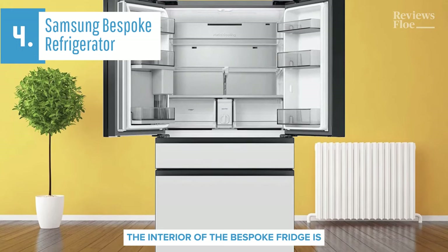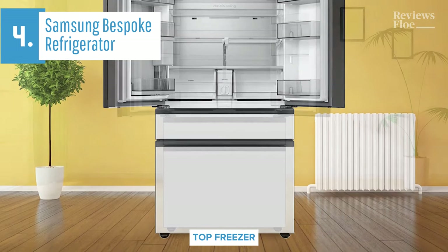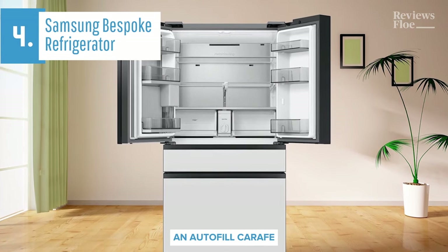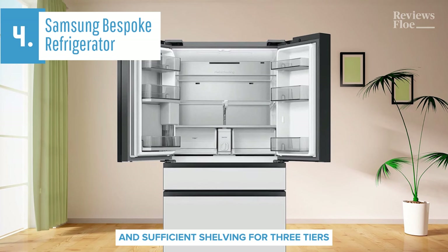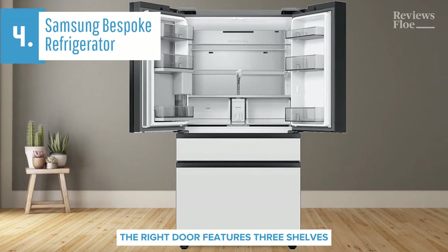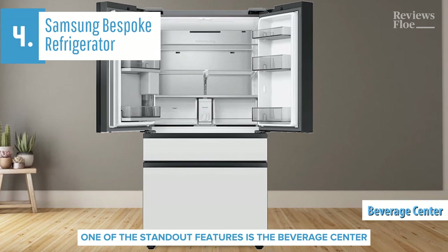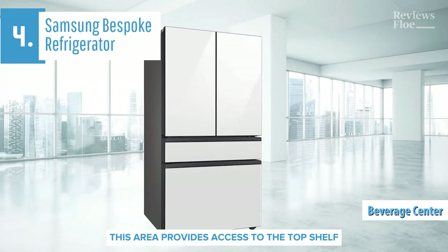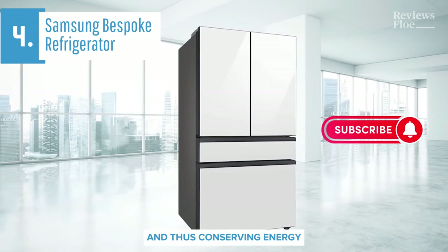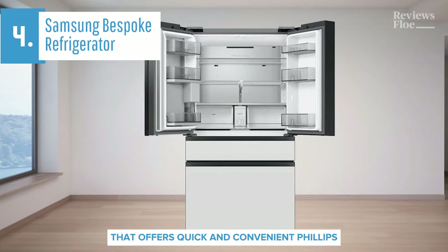The interior of the Bespoke fridge is illuminated by two bright LEDs at the top front. A vertical bar on the right displays the current temperature of the fridge top, freezer, and adaptable middle drawer known as Flex Zone. The Flex Zone also houses basic controls for the ice maker and autofill carafe. The fridge boasts two spacious drawers and sufficient shelving for three tiers, including a slide-back section on the middle shelf for taller items. The right door features three shelves, two of which are deep enough to hold a full gallon of milk. One of the standout features is the beverage center located on the left door. This area provides access to the top shelf, ideal for frequently used liquids like coffee creamer, minimizing the need to fully open the door and thus conserving energy. While the dispenser is simple, the adjacent water jug is a superior feature that offers quick and convenient fill-ups.